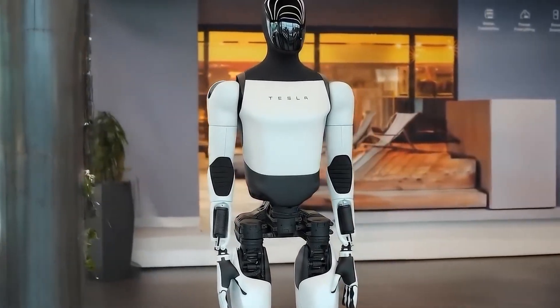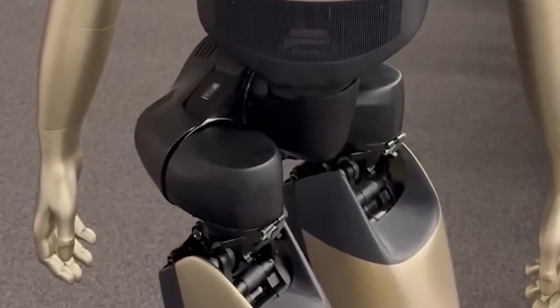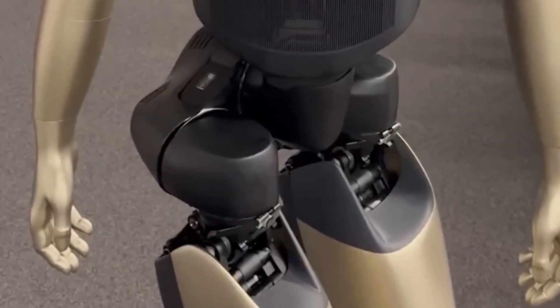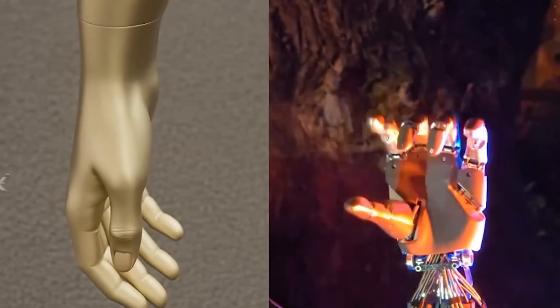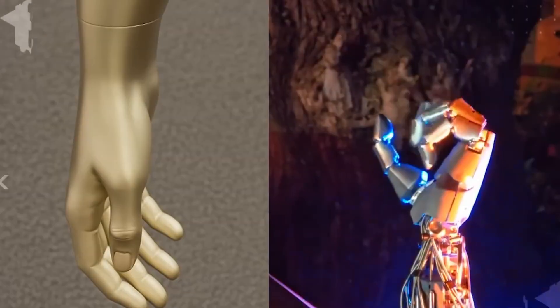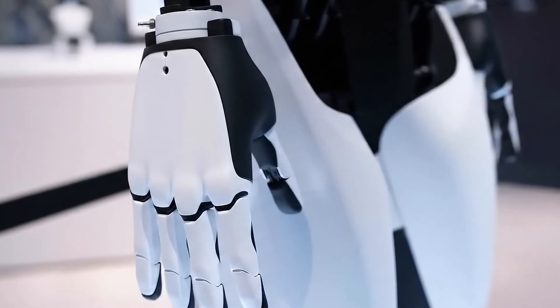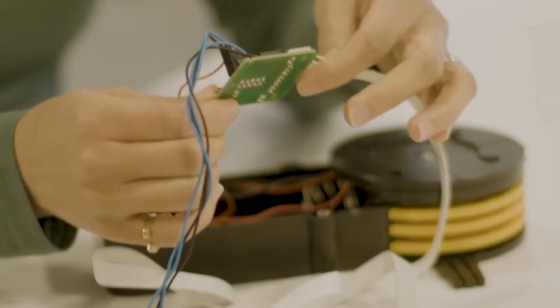Elon Musk has described the upcoming TeslaBot Gen 3 as a highly sophisticated machine featuring manual dexterity comparable to that of a human hand, meaning it will have a very complex and capable hand system. During a recent earnings call, Musk revealed that Gen 3 is optimized for mass production, but kept the specific differences from the current Gen 2 under wraps.